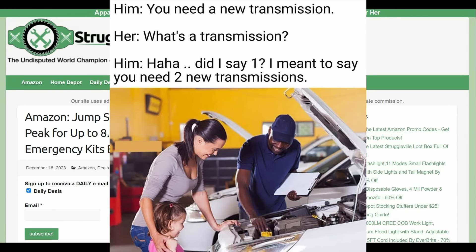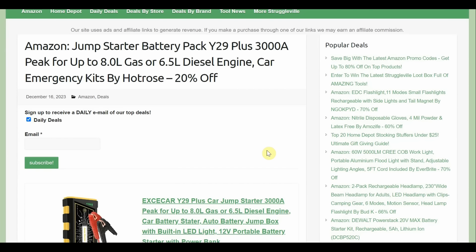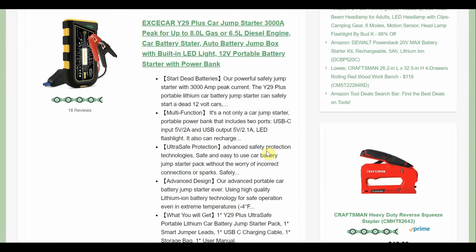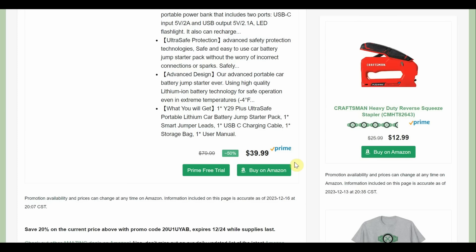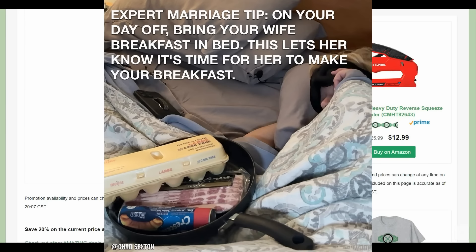Jump starter — one of my favorite items. It's a battery pack with 3000 amp peak, up to 8 liters gas and 6.5 diesel, by Hot Rose. It's 20% off — not a huge promo code, but the starting price was already really good. 18 reviews, but it's $39.99, which is downright a deal by itself. Take another 20% off — about $8 off — making it $32. Goes through Christmas Eve.